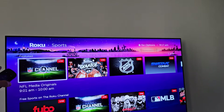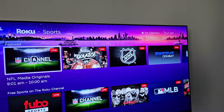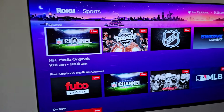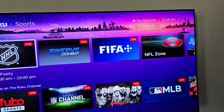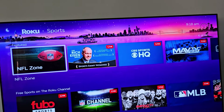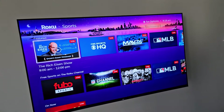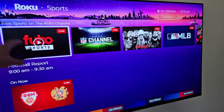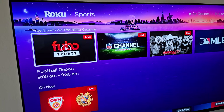You can see we've got our featured row, where it lists a bunch of live TV from the NFL channel to the NHL channel. There's also FIFA and the NFL Zone, and it keeps going — some MLB over there as well. On the row below, we've got free sports on the Roku channel.